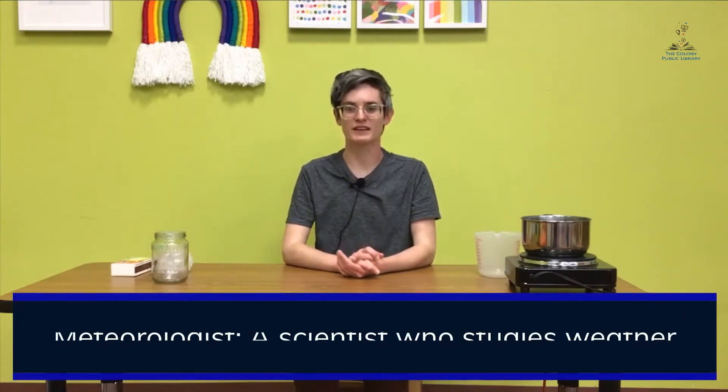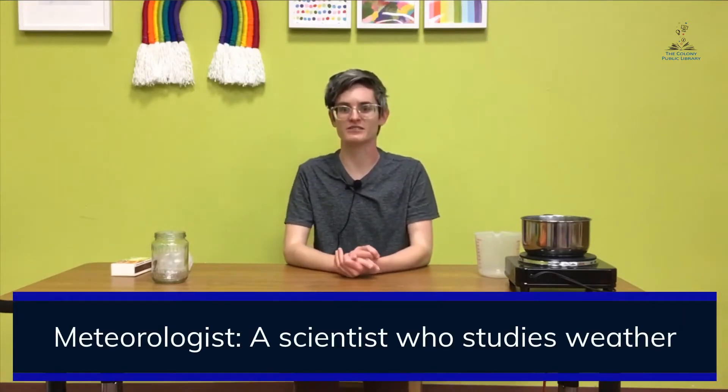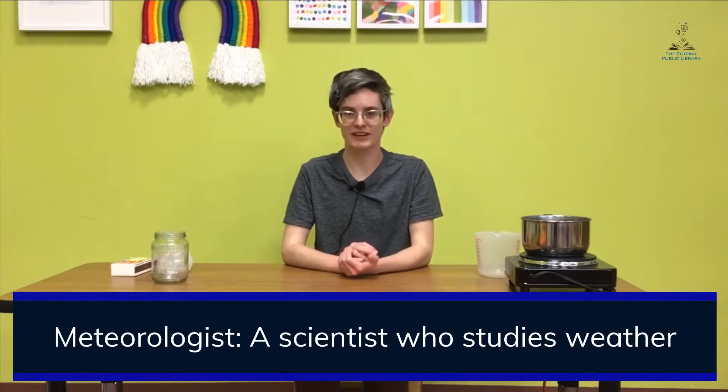Hello everyone, my name is Ronan. I work here at the Colony Public Library. Today we're continuing our video series on air and weather and meteorology. Do you remember what meteorology means? A meteorologist is a scientist who studies air, the atmosphere, and weather. So we're going to be meteorologists today.